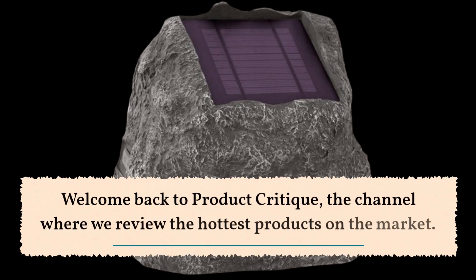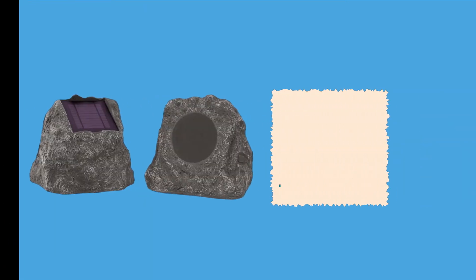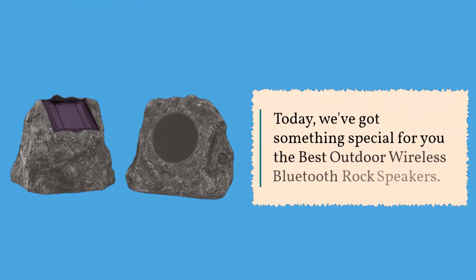Welcome back to Product Critique, the channel where we review the hottest products on the market. Today we've got something special for you: the best outdoor wireless Bluetooth rock speakers.